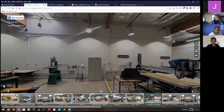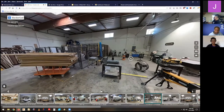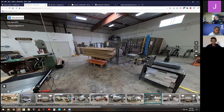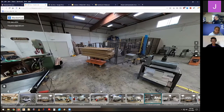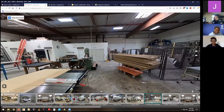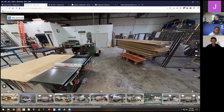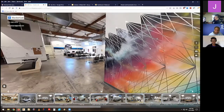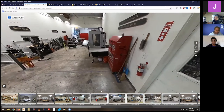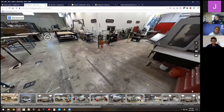There's a ShopBot CNC router, 5x8. There's also a CNC router here, so we can do milling and lots of prototyping. This is still in development as a virtual tour. We've also got a green screen photo studio.